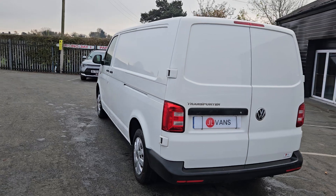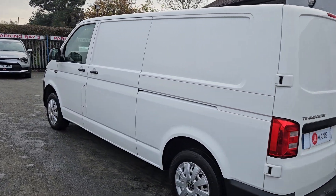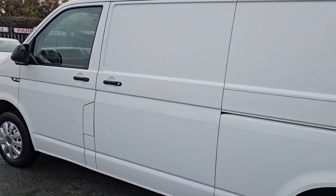Just give me a very quick walk around. 68 registration VW Transporter, it's a long wheelbase in white. Really nice clean condition as you can see. It has had the cam belt done.